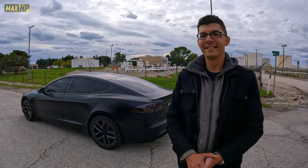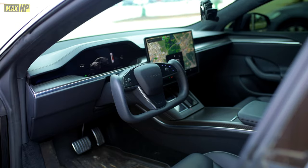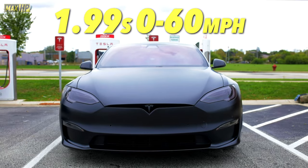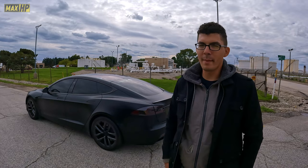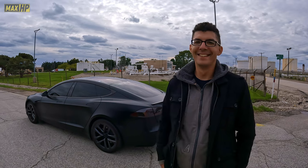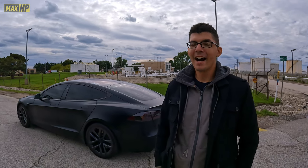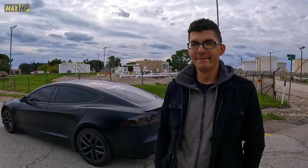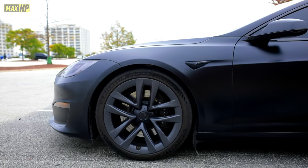As far as performance — quarter mile, zero to 60 — what does this car do? The zero to 60 reported on these is 1.9 seconds. In actuality you'll get about 2.1 to 2.2 seconds without any type of prep on street tires. That's insane. Have you taken it to a drag strip? I've taken it to one track and I got a 9.2 on the quarter. Oh my gosh. And that's just factory stock.